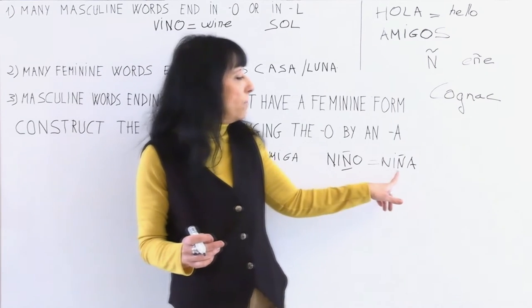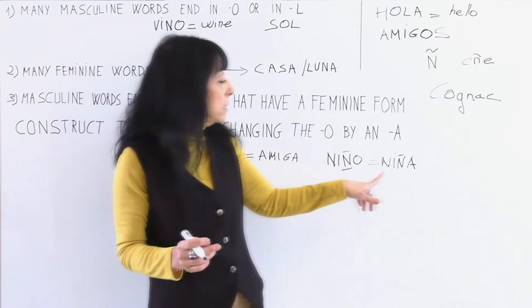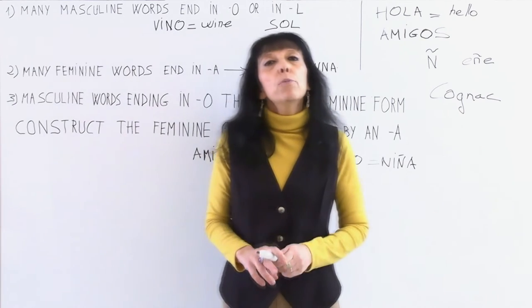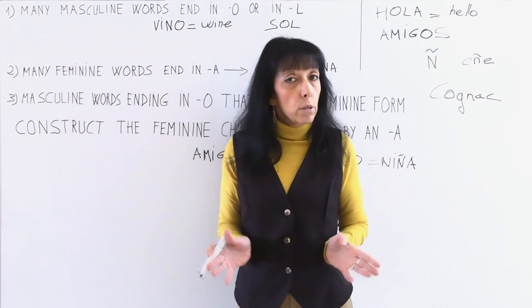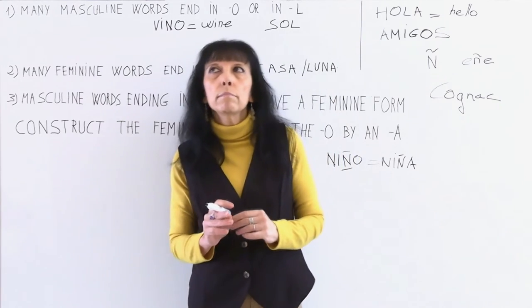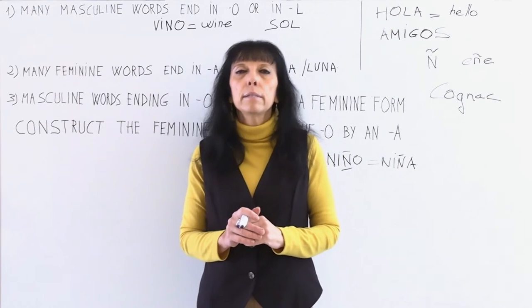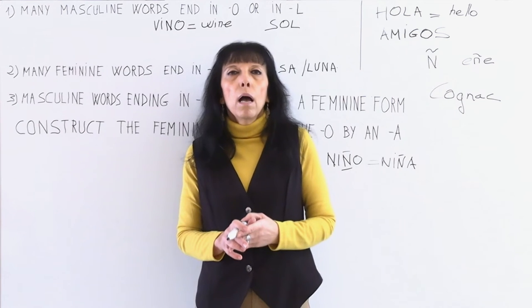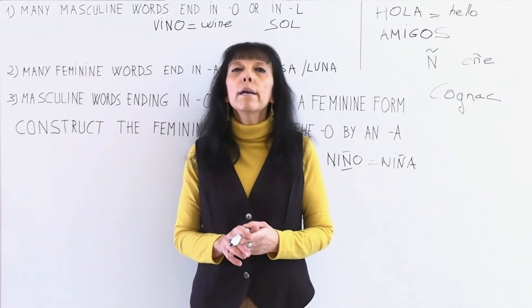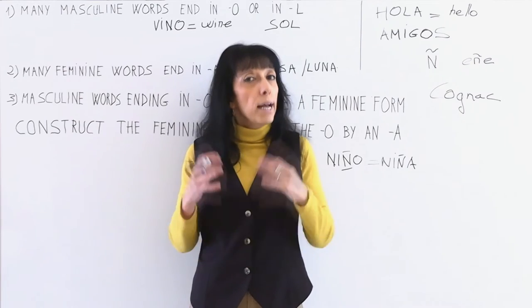Remember: these rules have many exceptions. There are two or three more rules, but we'll study them in a future lesson. In the next part of the lesson, we are going to study the definite articles.